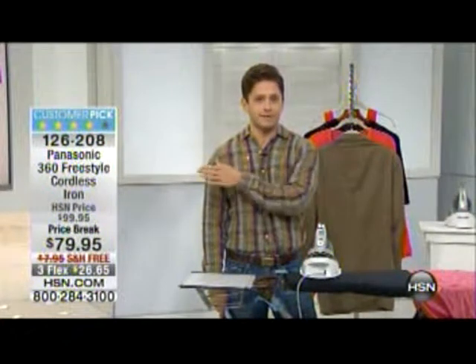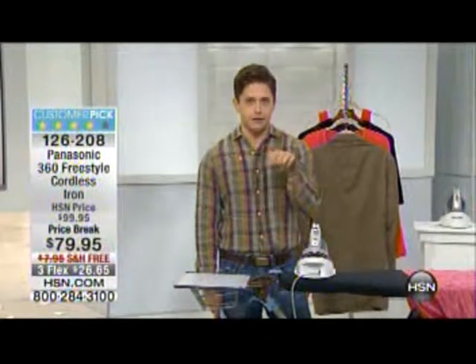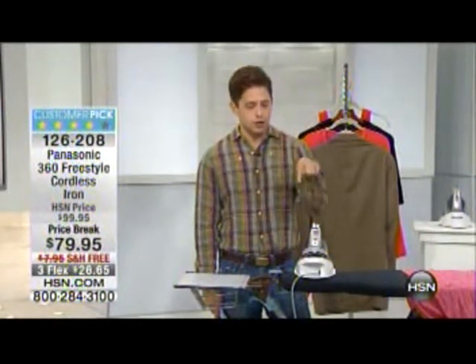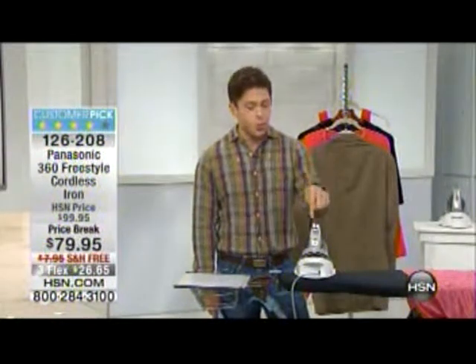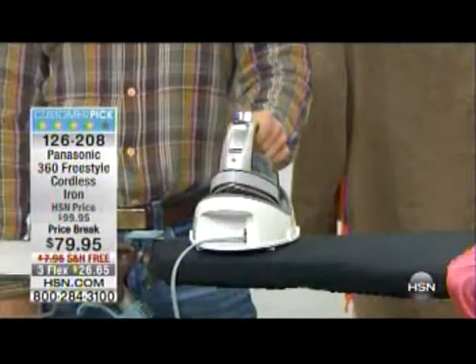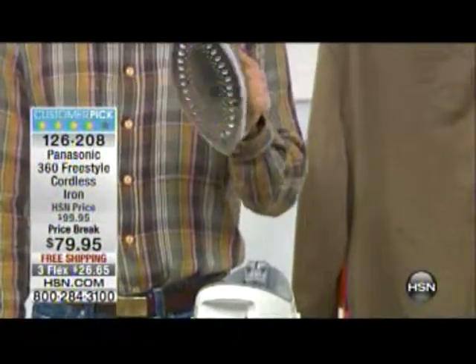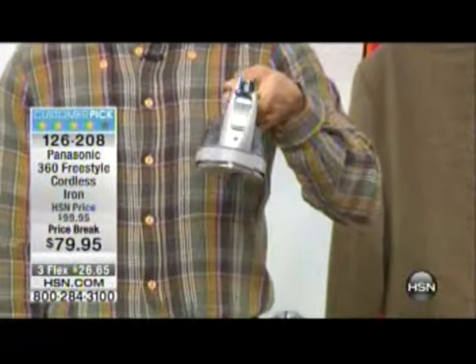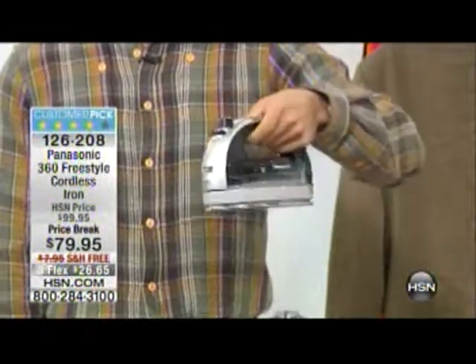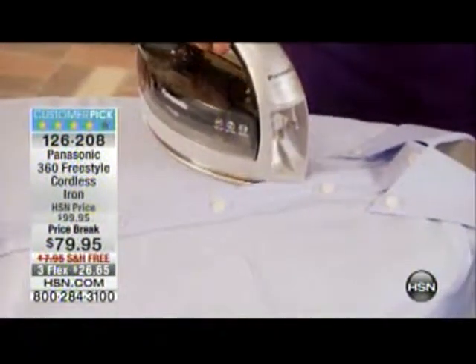From the book club magazine — whose editor chose this iron independently as an absolute must-have — this is a cordless iron from Panasonic that can iron in any direction. It's a top-quality, high-end iron that's a customer pick, normally priced twenty dollars higher than it is today. It took us six months to get it back in stock.